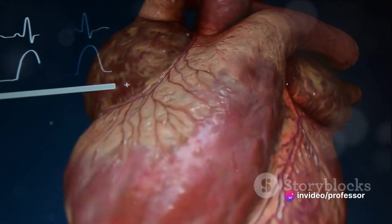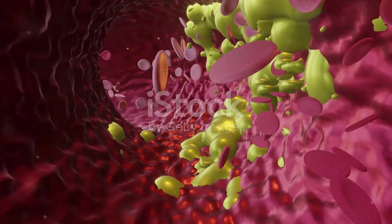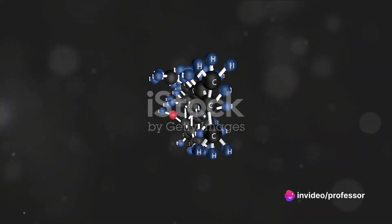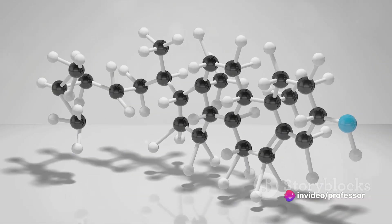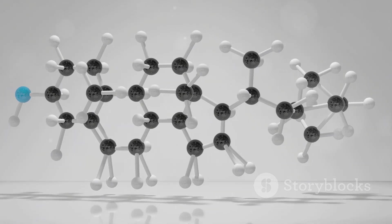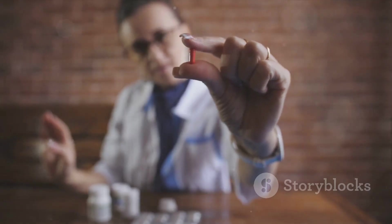The magic of anti-hyperlipidemic drugs happens at a microscopic level. Their mechanism of action is a tale of inhibiting, increasing, and preventing. First, we have the inhibitors. Some drugs, like statins, work by inhibiting an enzyme known as HMG-CoA reductase — a key player in the cholesterol production process in the liver. By blocking its action, statins effectively put the brakes on the body's cholesterol factory, leading to lower levels of this lipid in the blood.